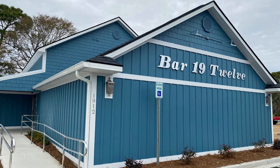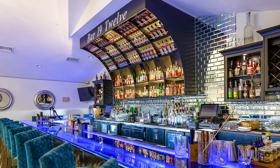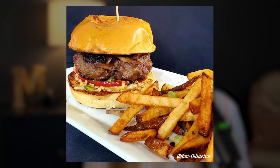Coming in at my number one is going to be Bar 1912, located at 1912 Highway 17 in North Myrtle Beach. Do you see what they did there? I am a bit biased when it comes to this establishment simply because I am really great friends with the chef that works here and has inspired this one-of-a-kind menu.